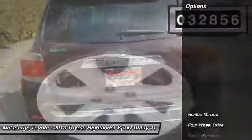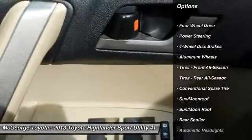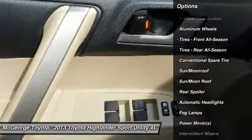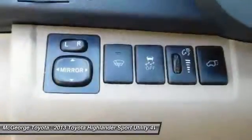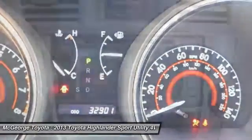Here are some of this vehicle's great options: backup camera, power liftgate, steering wheel audio controls, keyless entry, Bluetooth, moonroof, leather-wrapped steering wheel, adjustable steering wheel, power steering, four-wheel disc brakes.